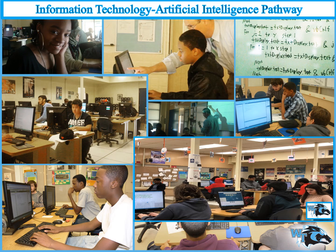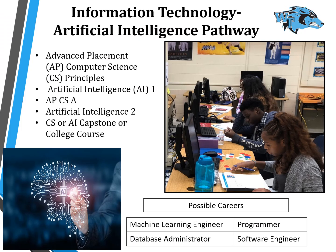Students in the IT Artificial Intelligence pathway will progress through a variety of coding languages, including Python, JavaScript, and Java. Students will also have the opportunity to take two AP courses that could lead to earning college credits. Students may participate in various internship programs including at the National Security Agency, e-learning courses, and may enroll in parallel enrollment courses at the Community College of Baltimore County.